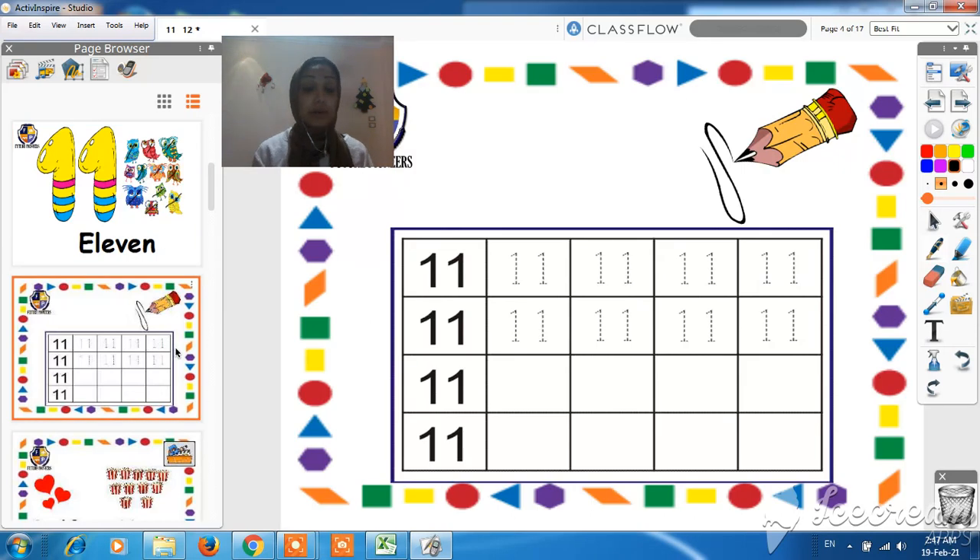Now let's write number 11 together. To write number 11, as I said before, we have to write one and another one. So to write 11, you have to write one and another one.